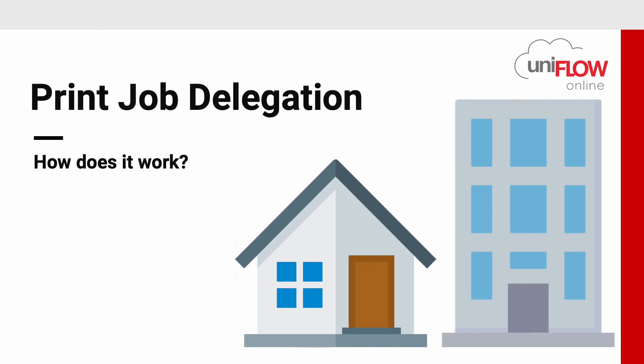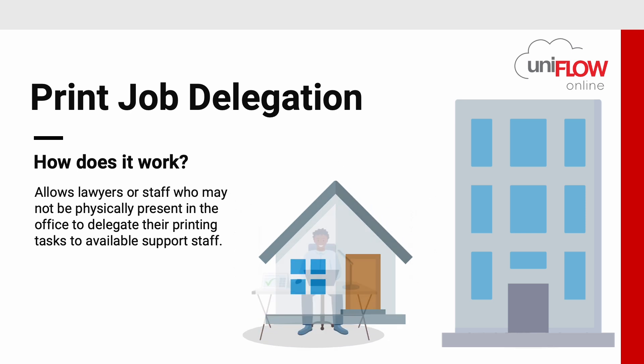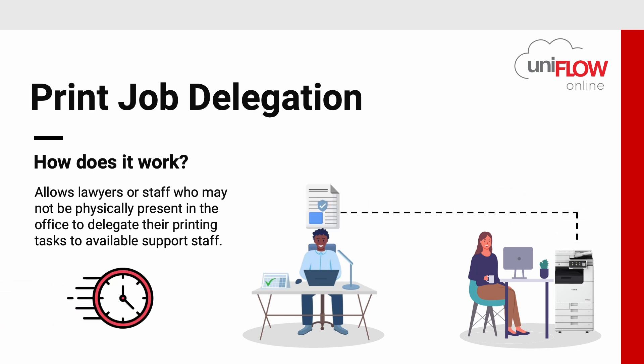How does print job delegation work? Print job delegation allows lawyers or staff who may not be physically present in the office to delegate their printing tasks to available support staff. This is useful for urgent documents that need to be printed for review in situations where time is of the essence.